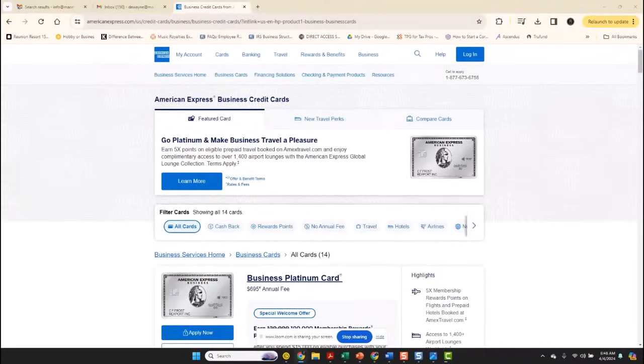Do you want to know how to get an American Express business credit card without having to use your social security number as a personal guarantor? Well, let me show you how.